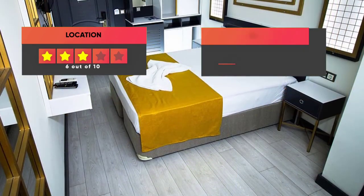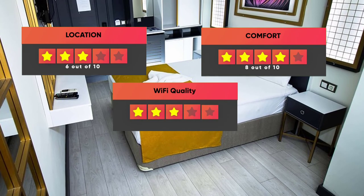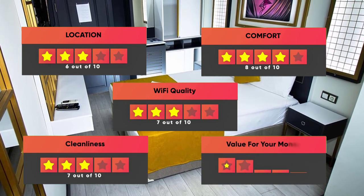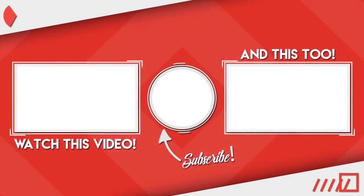Here are our ratings for the hotel: Location – 6 out of 10, Comfort – 8 out of 10, Wi-Fi quality – 7 out of 10, Cleanliness – 7 out of 10, Value for your money – 10 out of 10. Thanks for watching. I hope this video was helpful to you.